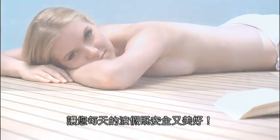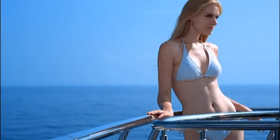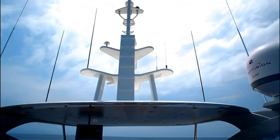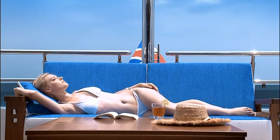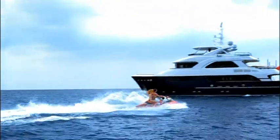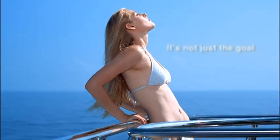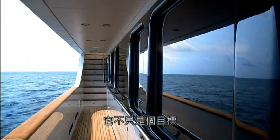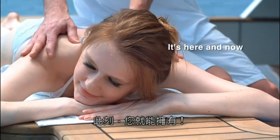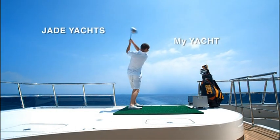Safe and beautiful. It's not just a goal, or a future desire. It's here and now. Jade Yachts. My Yacht.